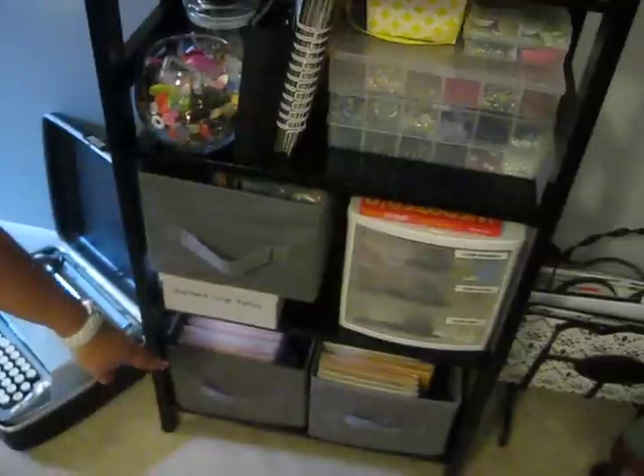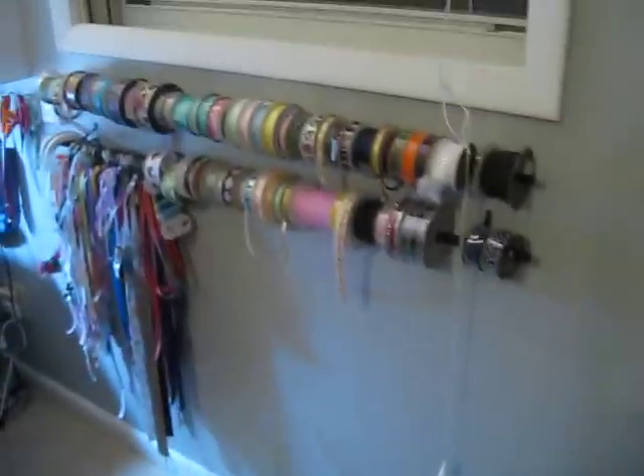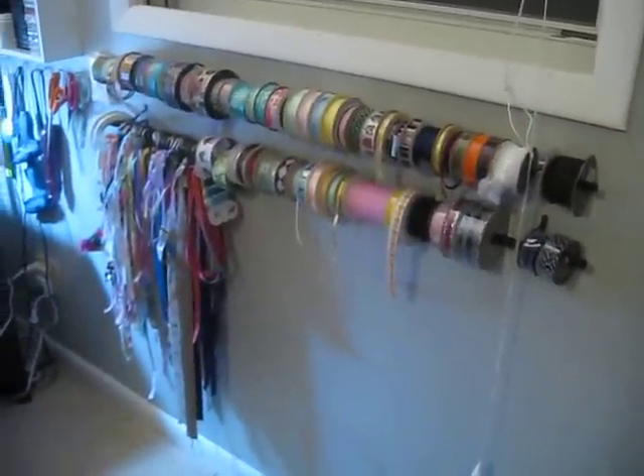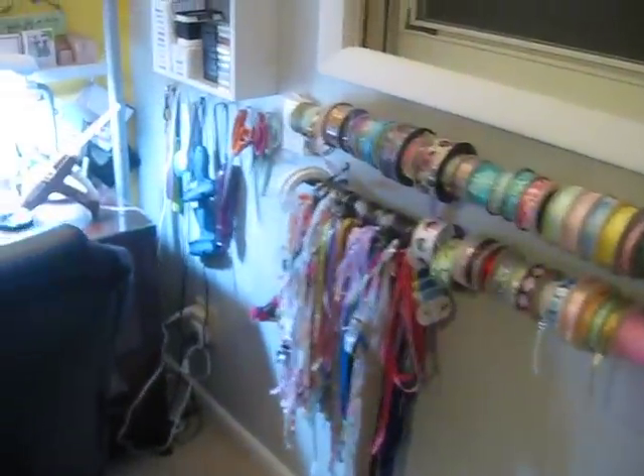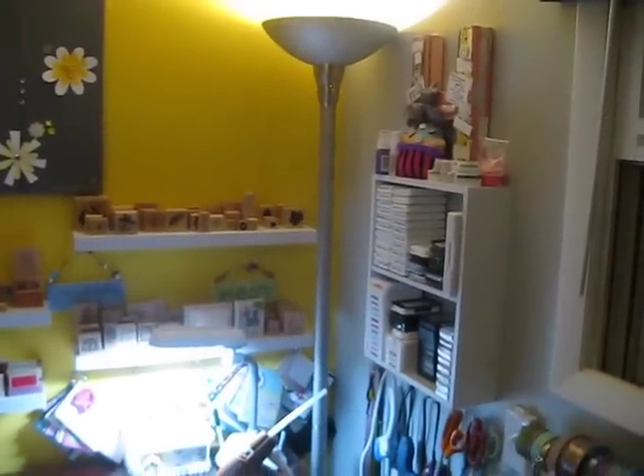Down at the very bottom I have all my close-to-my-heart stamps. Over here is my ribbon — you guys have seen that before, it hasn't really changed. And my typewriter down here I'm displaying. It works.